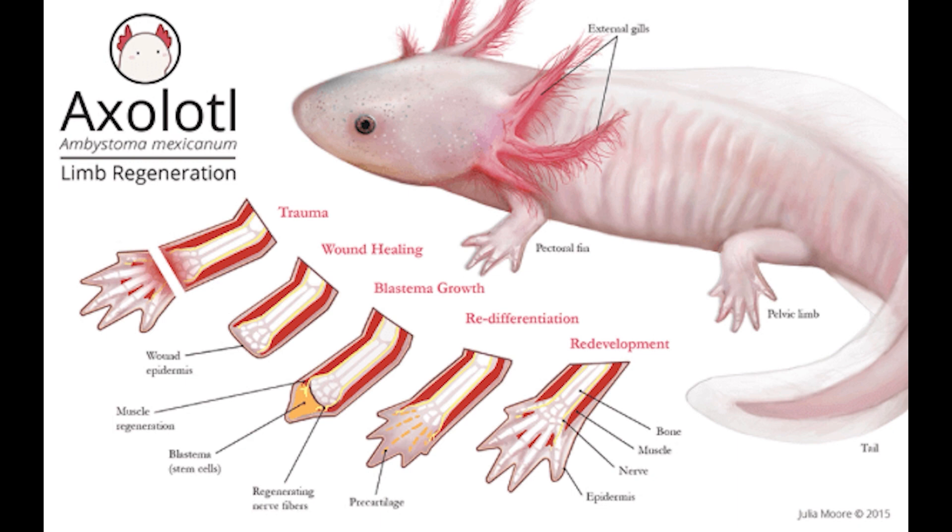Those stem cells then form a blastema, which is essentially the formation of the precartilage of what is going to turn out to be the missing limb, and that's essentially how their limb regeneration works.